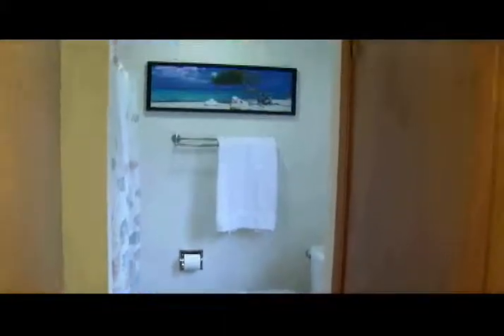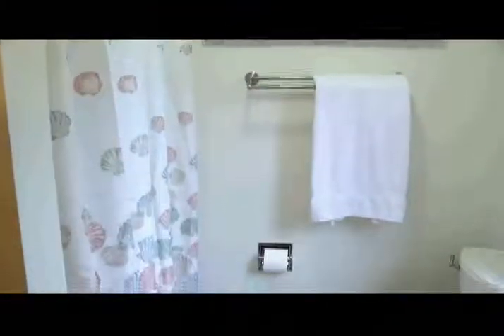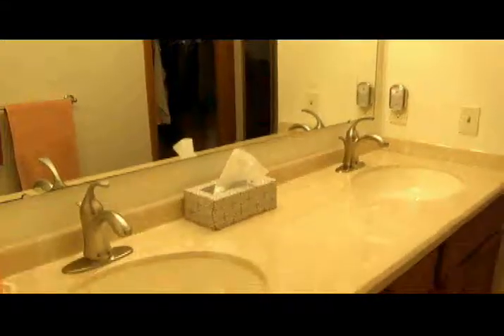Of course your bath has its usual amenities — the tub, shower, closets. The sinks are out here, very nice. Linen closet in there as well. Solid surface countertops with the one bowl sink molded in. Wow, this is really nice.